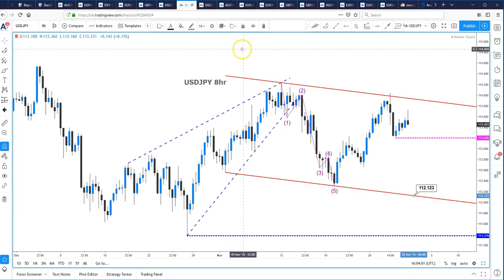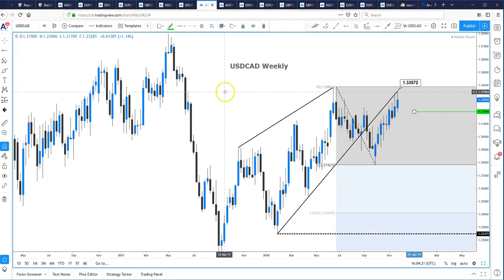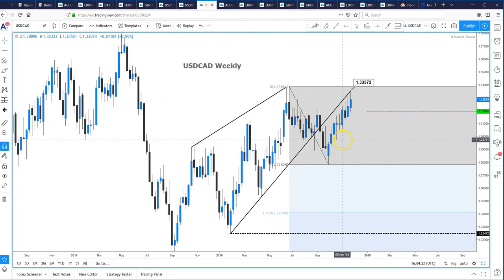Dollar yen: we broke this wedge formation to the downside and had an impulse break; however, the rally stalled and in fact we've seen a very decent correction to the upside. We need to see a break of this swing low at 113.19 for the next leg lower down towards 111.40.